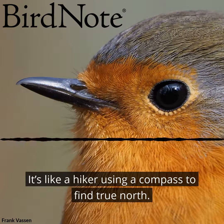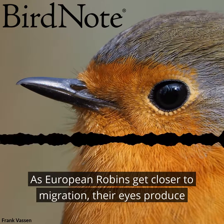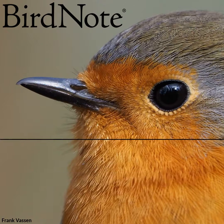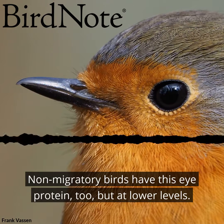It's like a hiker using a compass to find true north. As European robins get closer to migration, their eyes produce more of a light-detecting protein called a cryptochrome. Non-migratory birds have this eye protein, too, but at lower levels.